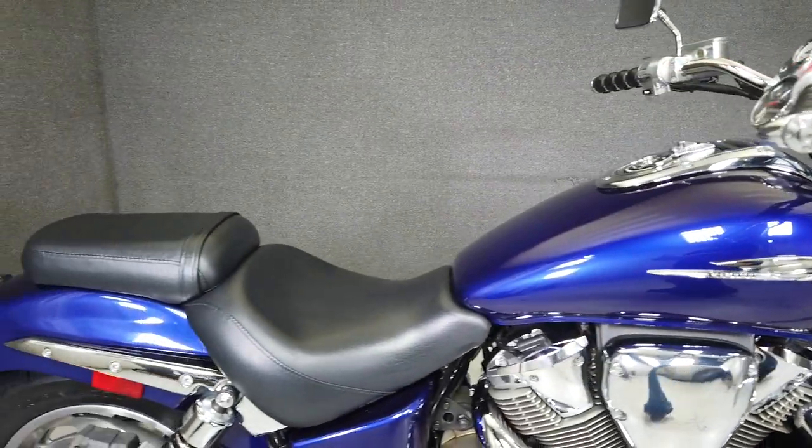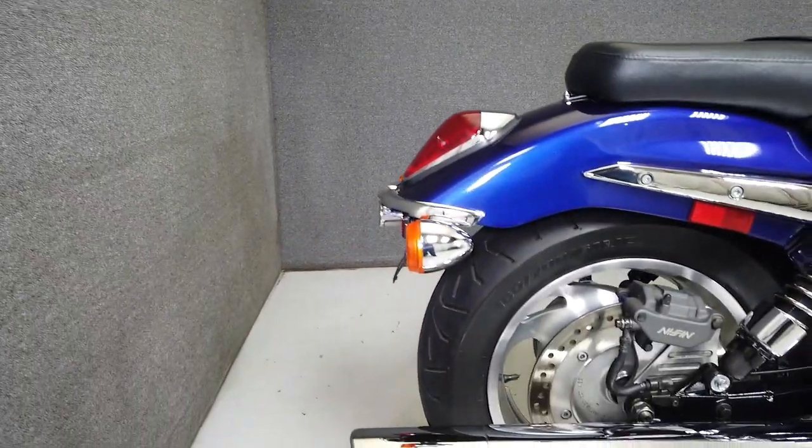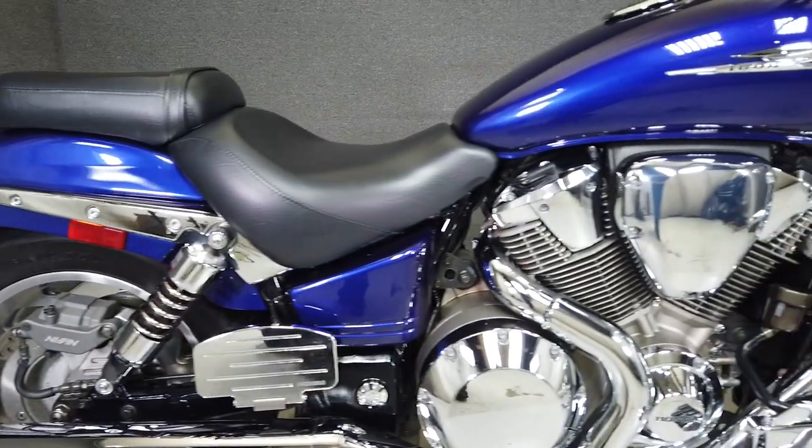Powered by a massive 1795cc V-twin engine, the VTX puts out 107 horsepower and an impressive 120 foot-pounds of torque through a 5-speed transmission.